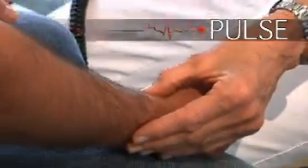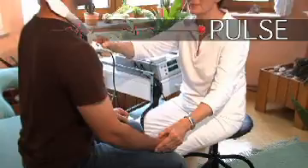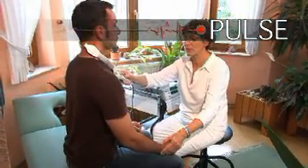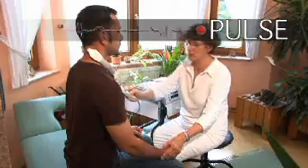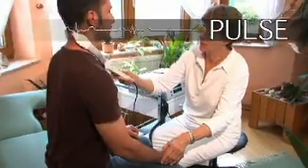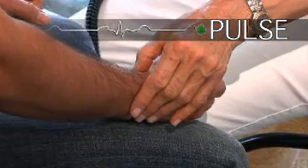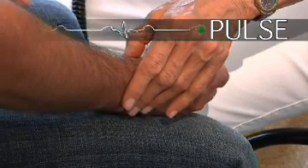The patient's immediate feedback, palpated at the radial pulse, directs the therapist to locate the most significant treatment stimulus. During treatment, the practitioner is guided by the feedback to pinpoint the main foci correlating to the patient's complaints. Within minutes, patients feel relaxed and energised.